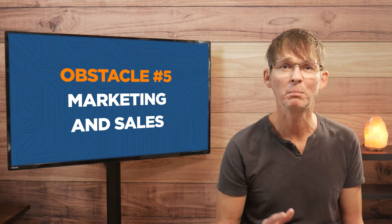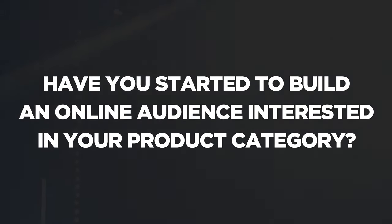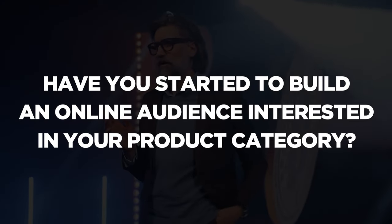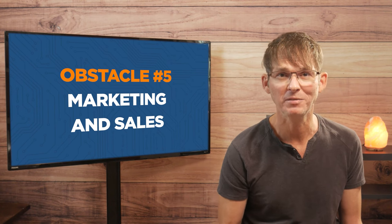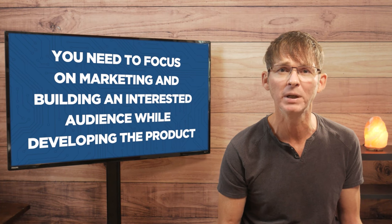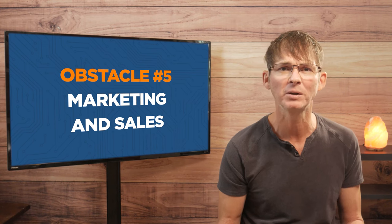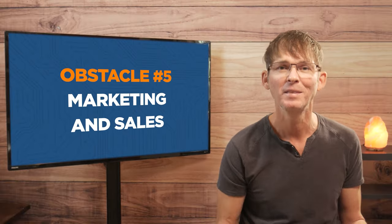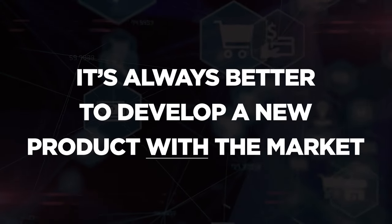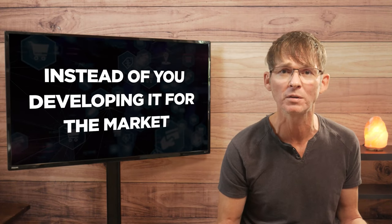Obstacle number five is marketing and sales. Have you started to build an online audience yet that's interested in your product or product category? If you answered no, then you need to shift your priorities — and fast. You need to focus on marketing and building an interested audience simultaneously while developing the product. If you haven't started building an online audience of potential customers, start right now. This audience is also critical for providing early feedback on your product — it's always better to develop a new product with the market instead of developing it for the market based on your assumptions of what they want.